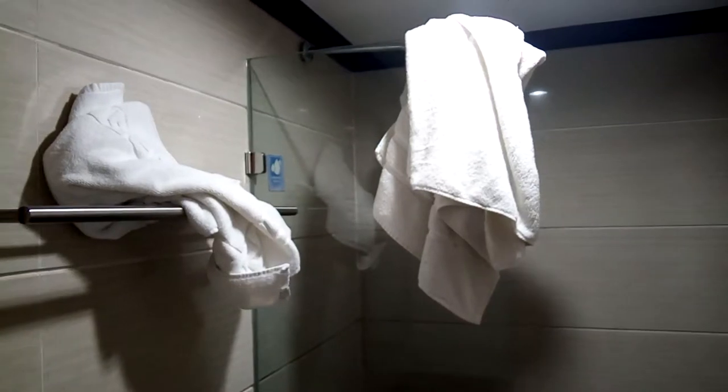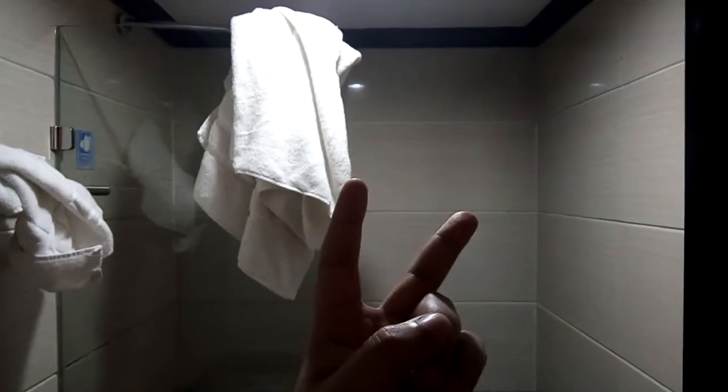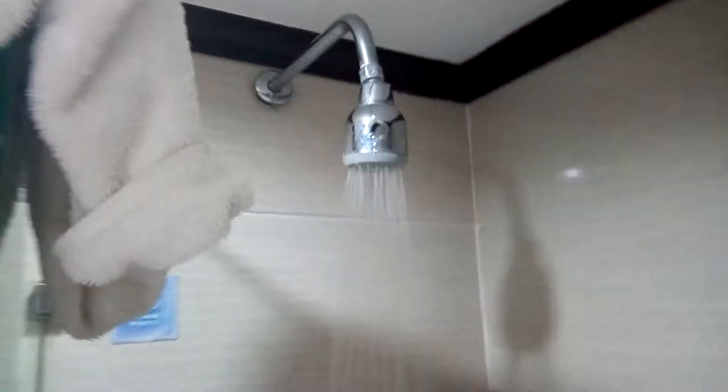This is the bathroom. It's a little messy because we're on our way out and we just took showers. There are two hand towels, two towels for drying off, and two towels you can put on the floor to wipe your feet. We had some trouble with the water coming out because the water pressure is amazing — I'll show you. See? And the hot water is very good. We never had a problem.